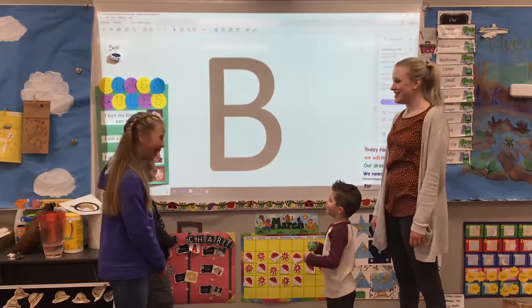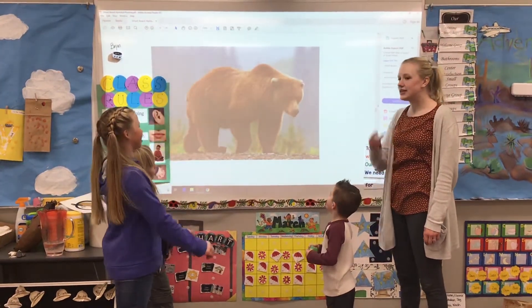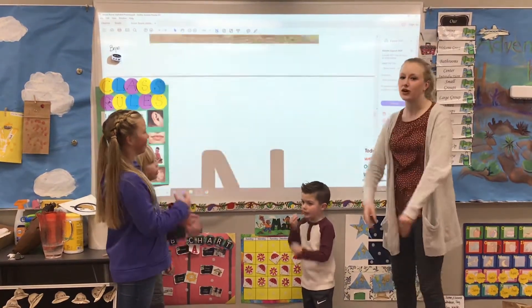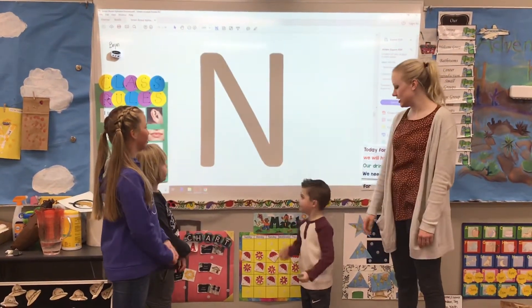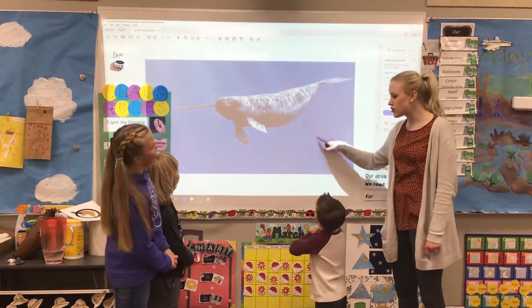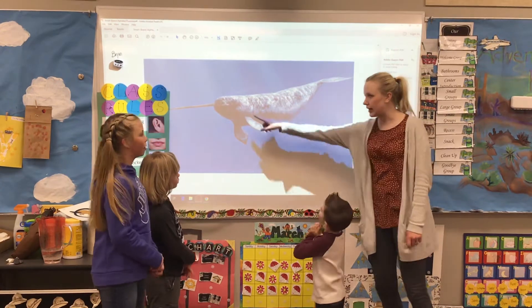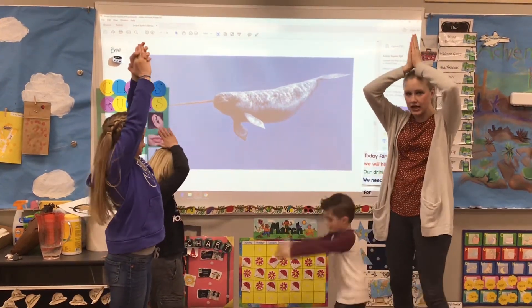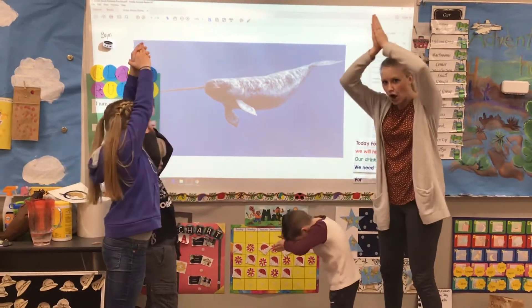What letter? B. Way to go. What sound? Let's get out our bear paws. Ready? B-b-bear. Ooh, awesome. What letter? N. Nice. Ooh, this is a narwhal — isn't that cool? He's got a big horn on his head, so we're going to pretend like we have a narwhal horn. Ready? N-n-narwhal.